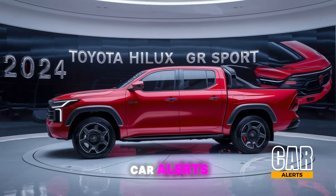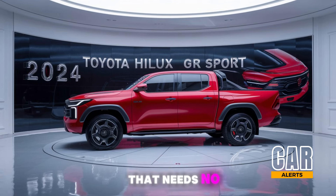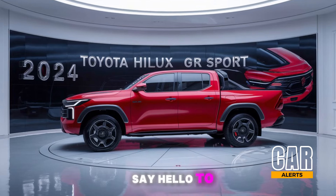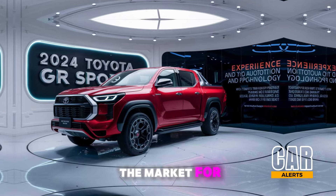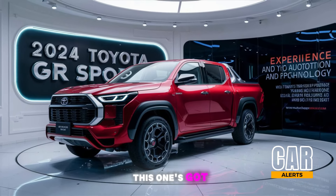Welcome back to Car Alerts. Today we're diving into a beast of a machine that needs no introduction — it's rugged, reliable, and it's taken on a whole new aggressive form. Say hello to the 2024 Toyota Hilux GR Sport. If you're in the market for a tough pickup that blends off-road prowess with some sporty flair, this one's got your name all over it.